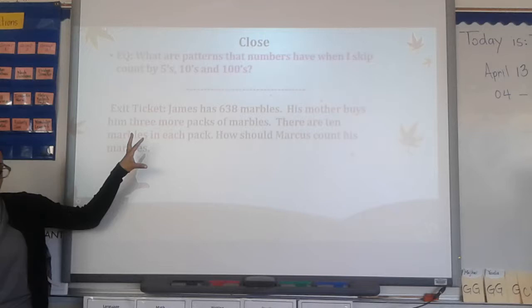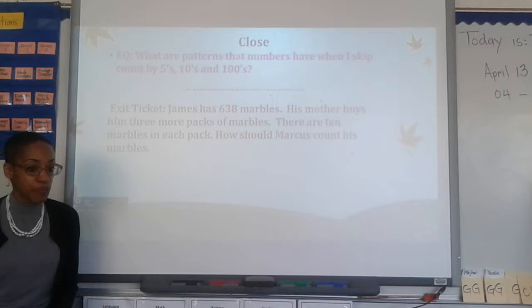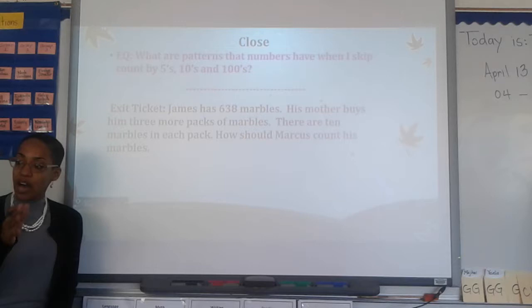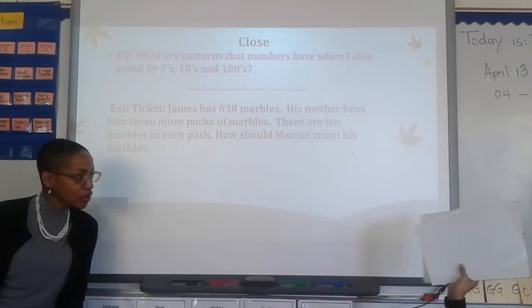Just to make sure you know what you're supposed to know for today. So, James has 638 marbles. His mother buys him three more packs of marbles. There are 10 marbles in each pack. How should Marcus count his marbles? I'll give you one minute to figure that out. If you don't have a dry erase board and marker, get a paper and pencil. You don't have to hold up anything because I'm going to show you the answer and you can check for yourself.